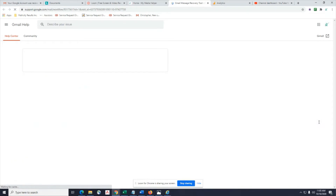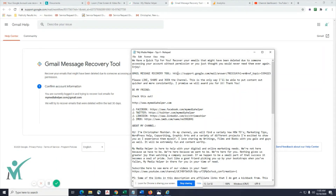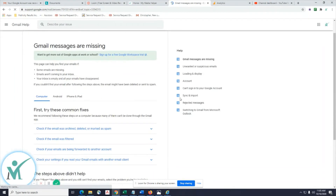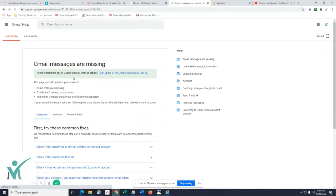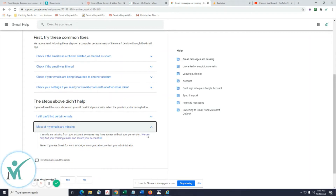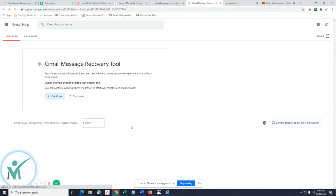The link will be down in the description and you can follow along. You want to scroll down to 'Gmail messages are missing.' Since most of my emails were missing, I clicked on 'We can help find your missing emails and secure your account' and went to the next page.